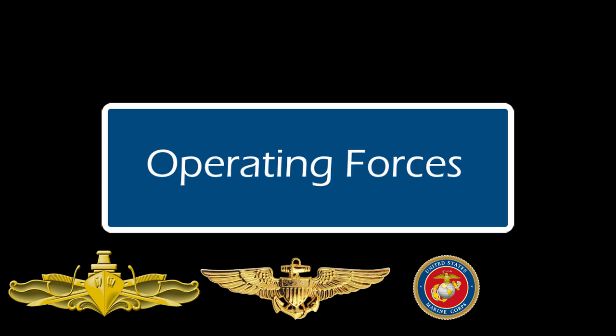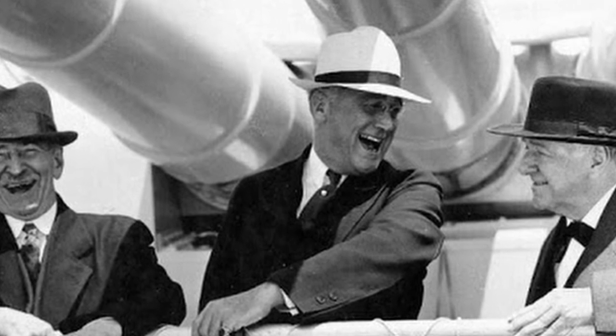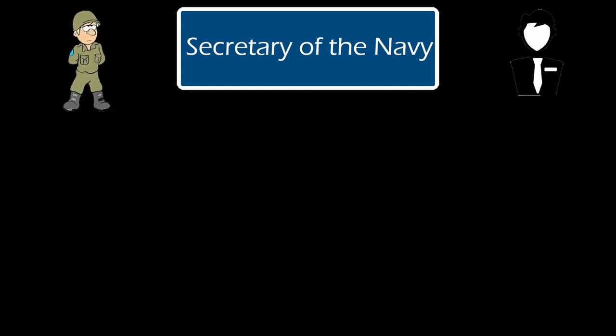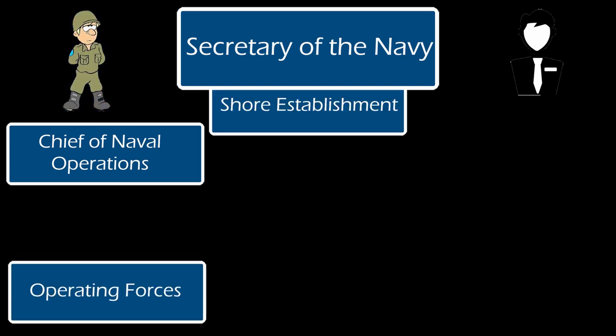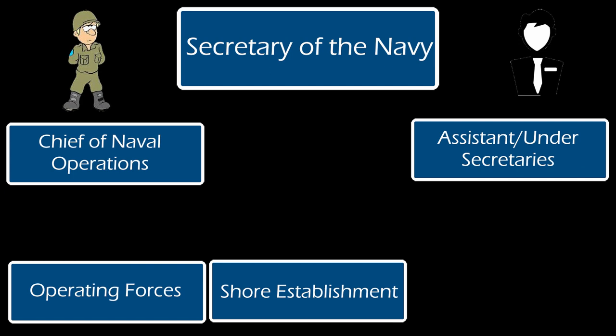The Secretary of the Navy was the overseer of the entirety of the U.S. Navy. They reported directly to the President, and practically all policy matters crossed their desk for approval. Under the SECNAV, the command splits between civilian and military. On the military side, there's the Chief of Naval Operations in charge of all operating forces and naval shore establishments. On the other side, you have the assistant and undersecretaries to help with logistical control.